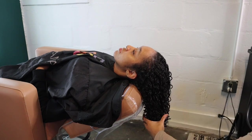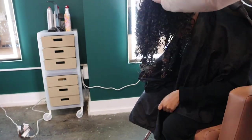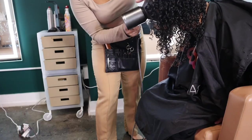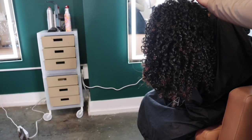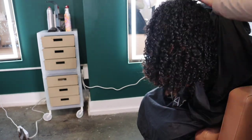If y'all need a natural hairstylist in Charlotte, I definitely recommend her because she takes the time and the quality is fantastic — she doesn't rush. Honestly, you can never get a better hairstylist.